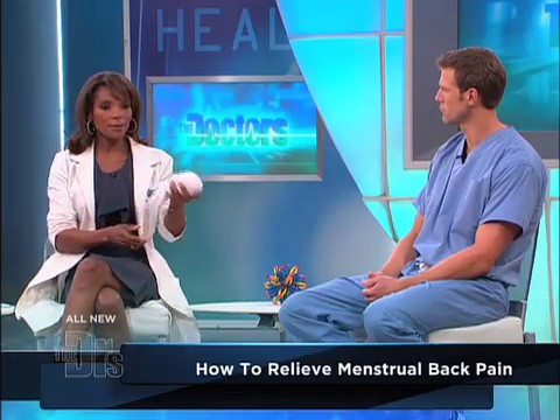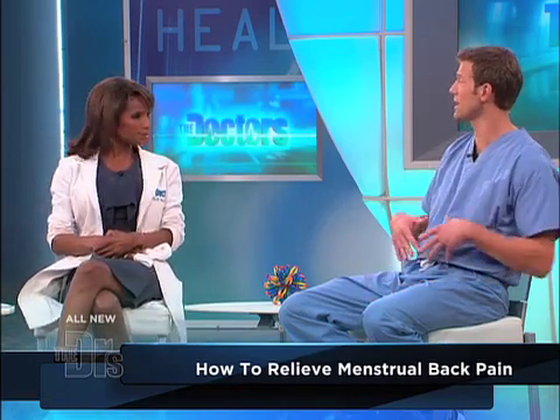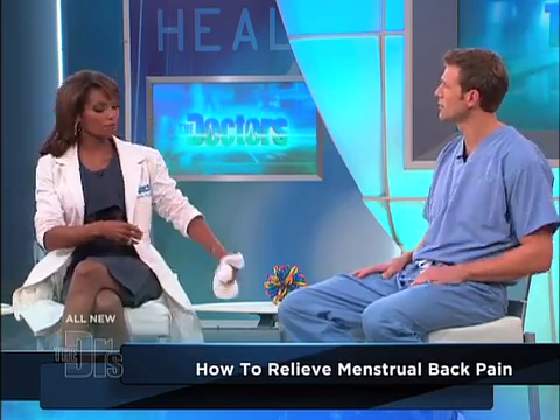So what can you do? Heat. Heat is fantastic, as a lot of women know. You can do this in the form of a heating pad or a hot water bottle. Something you can do at home is get uncooked rice, put it in a sock, put it in the microwave, and then just put it on your stomach. You can also put it on your back — wherever you're feeling the most pain.